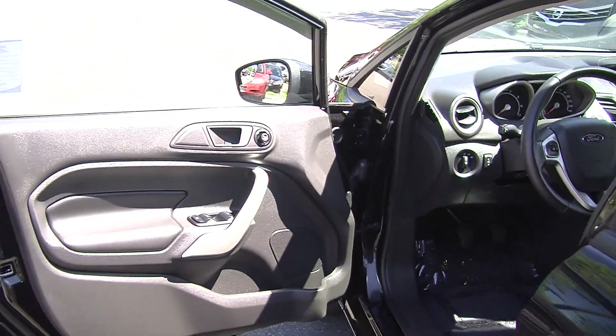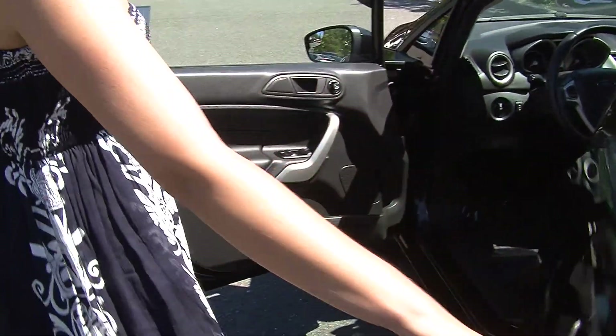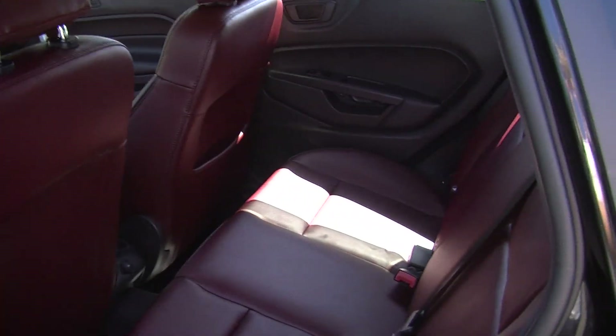It does come with all of the power options — windows, locks, and mirrors. For the size of the vehicle, there's plenty of room back there; you can seat three.